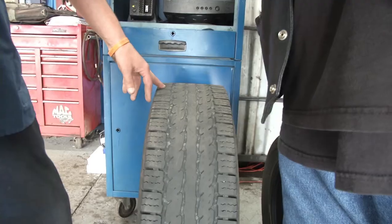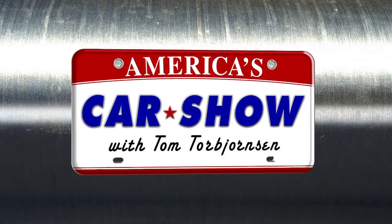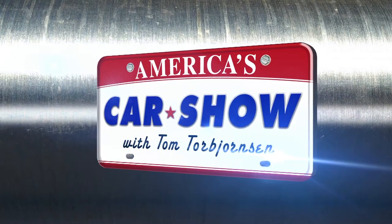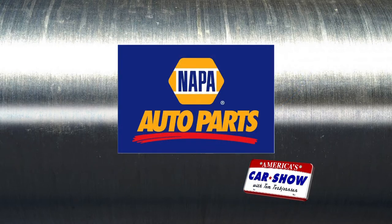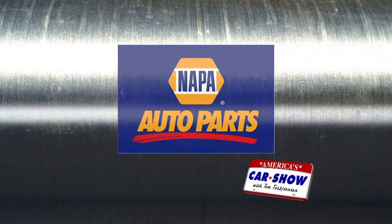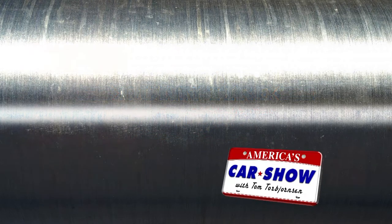It's time to rev up your engines — America's Car Show with Tom Torbjornson is on the air on WBBZ TV, brought to you by AAA of Western and Central New York, by NAPA Auto Parts, and by Dunn Tire. Now here's Tom Torbjornson.